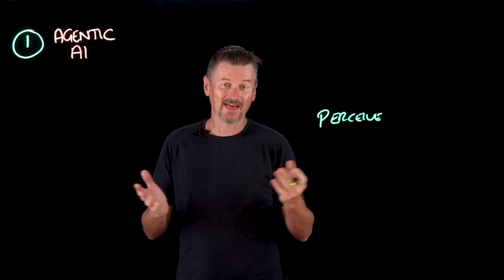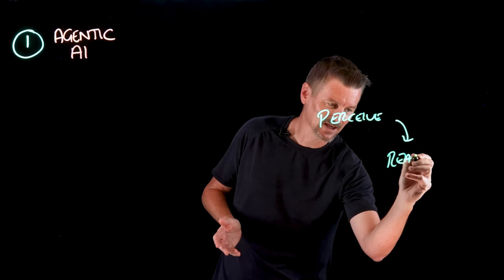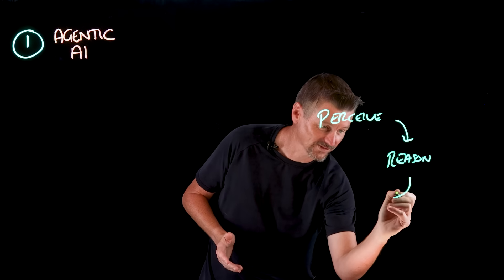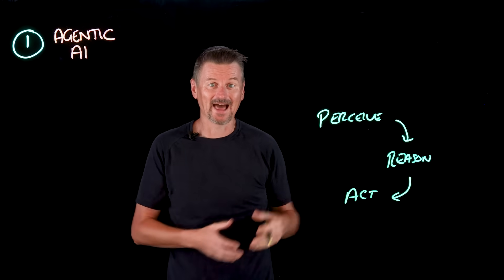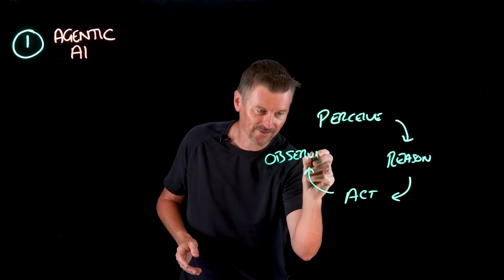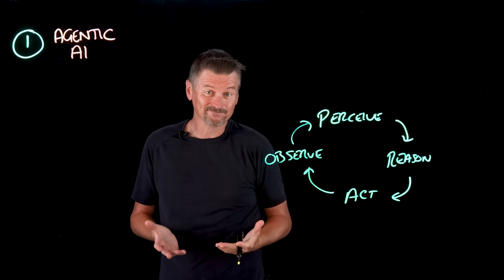They go through a number of stages. First, they perceive their environment. Once they've done that, they move on to a reasoning stage, where they look to see what the next best step forwards are. Then they move on to act on the plan built through reasoning, and then observe the results of that action — and around and around we go.